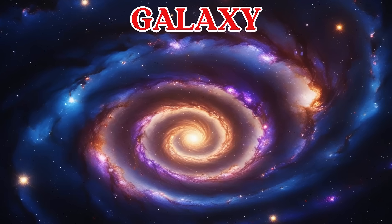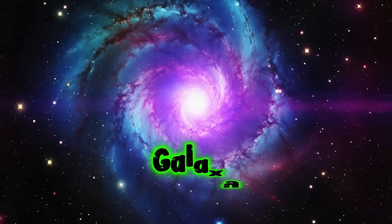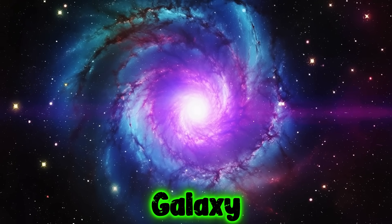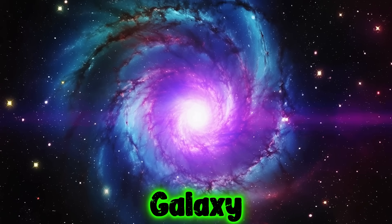This is a galaxy. A galaxy is a huge group of stars, planets, and space dust. Our galaxy is called the Milky Way.